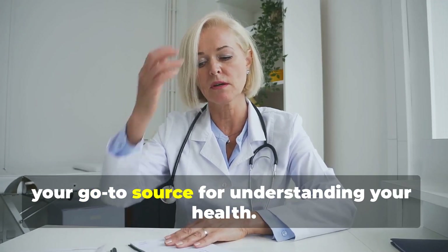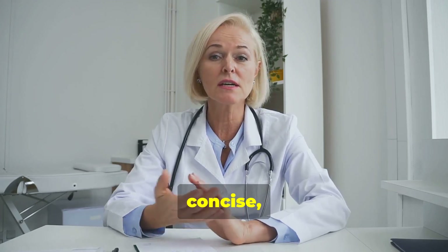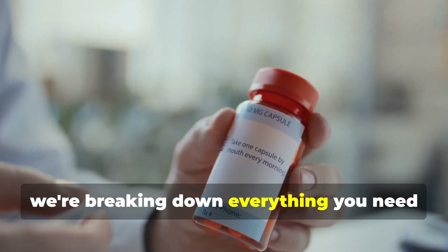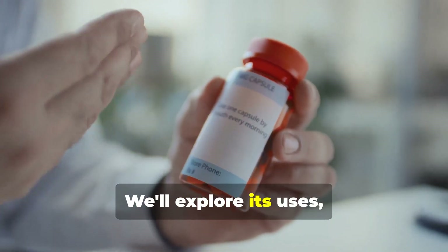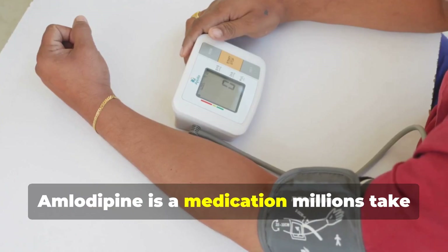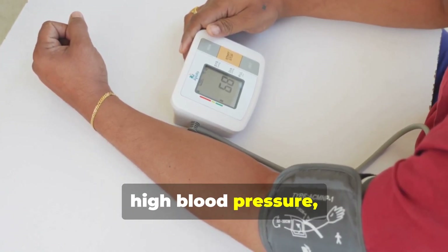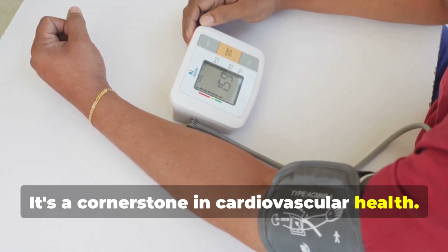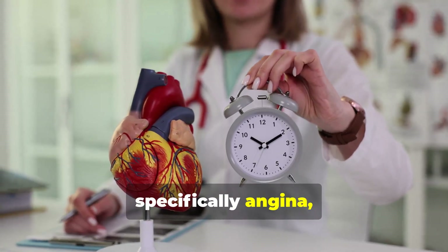Welcome to the Life, your go-to source for understanding your health. We're dedicated to providing clear, concise, and actionable information. Today we're breaking down everything you need to know about amlodipine, a very common medication. We'll explore its uses and benefits, as well as potential drawbacks. Amlodipine is a medication millions take regularly for the effective management of high blood pressure, also known as hypertension — a cornerstone in cardiovascular health.